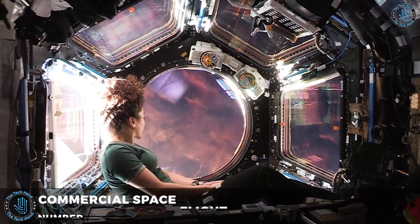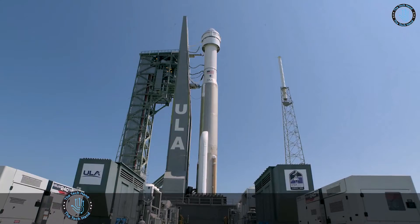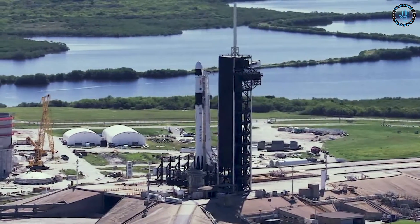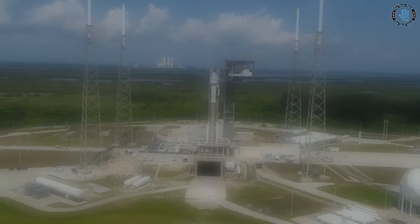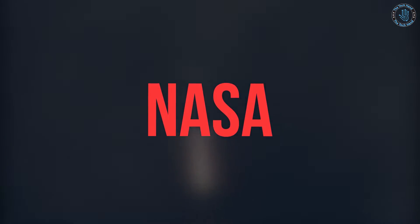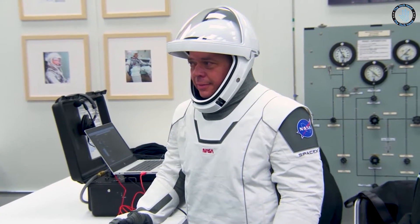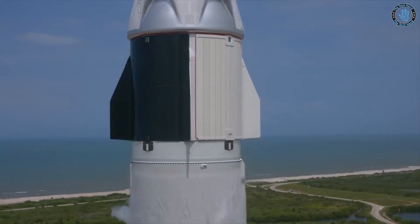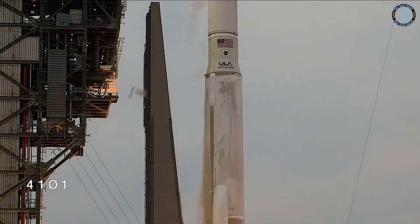Number 10: Commercial Spaceflight. Commercial spaceflight refers to the use of privately funded and operated spacecraft to transport people and/or cargo into space. This is in contrast to government-funded space programs like NASA, which have traditionally been responsible for launching astronauts and scientific equipment into space. In recent years, the development of commercial spaceflight has accelerated with companies like SpaceX, Blue Origin, and Virgin Galactic leading the way.